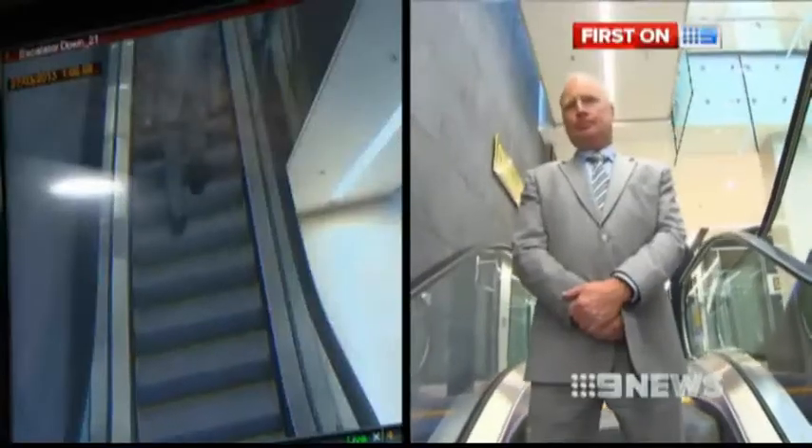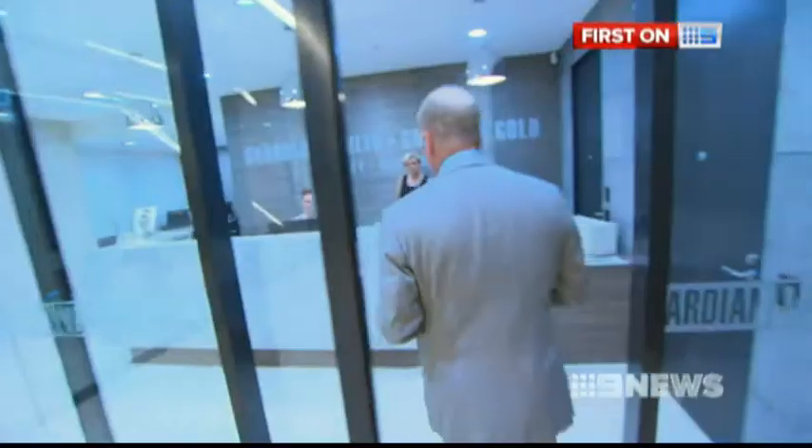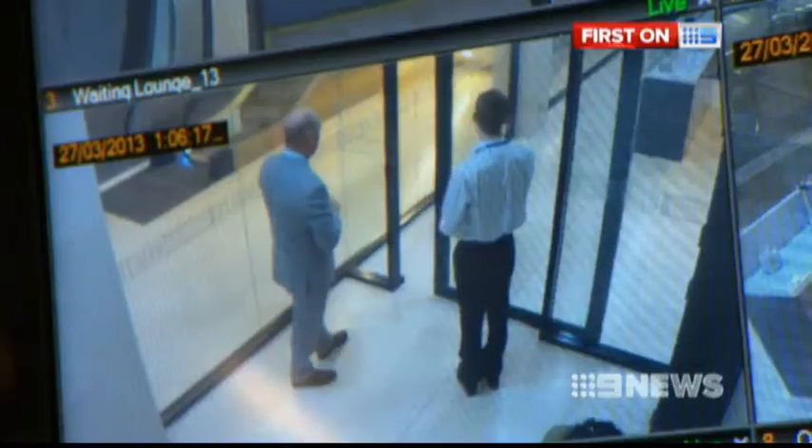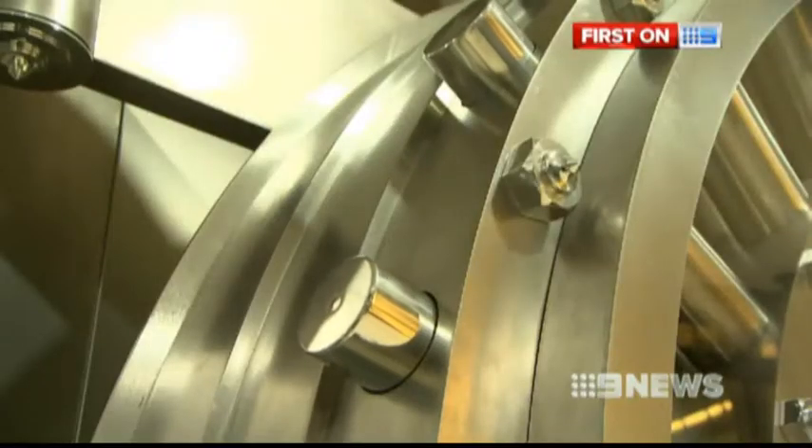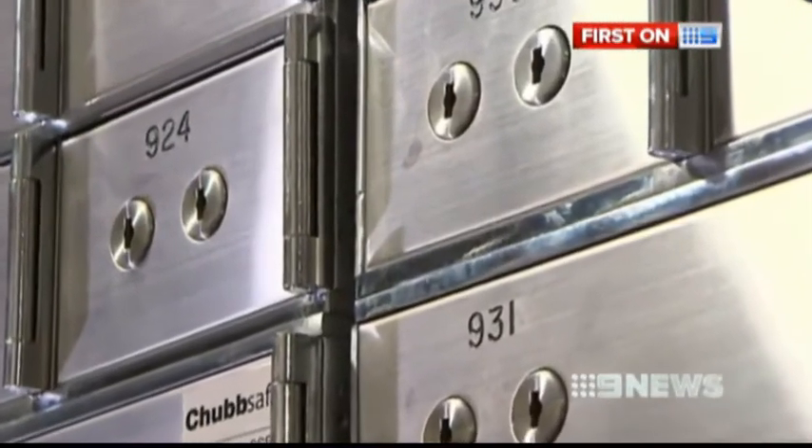Beneath a typical Sydney office building on Castle Ray Street lies this city's newest secret. To enter, you must subject yourself to extensive security, including the latest in biometrics. It's necessary, because inside lies immense private wealth, hidden away behind individual box numbers.